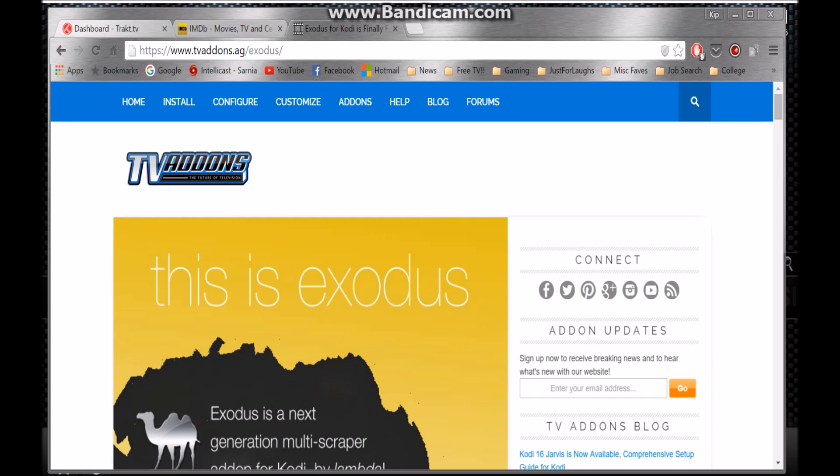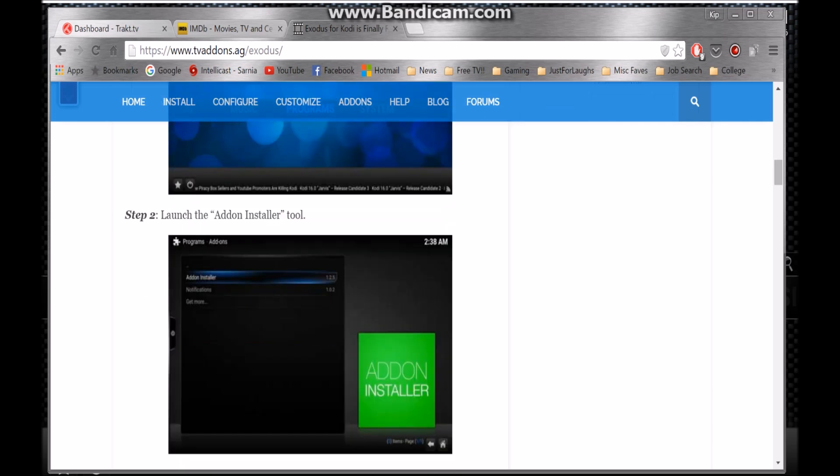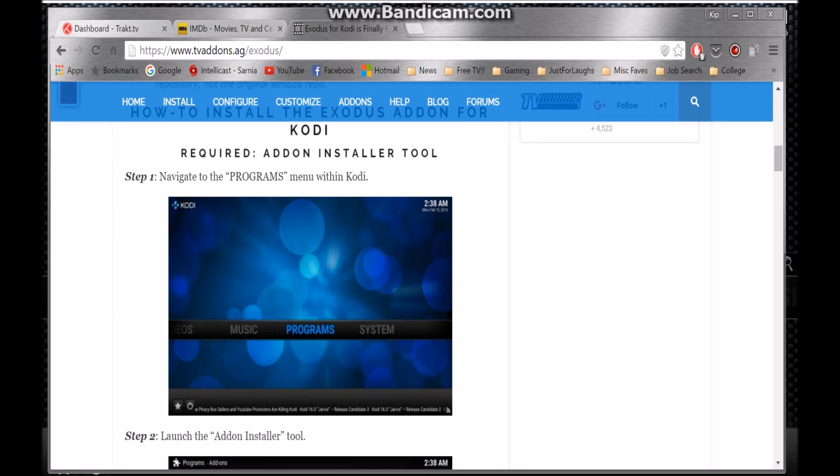TV add-ons — www.tvaddons.ag. These guys are wonderful. Great information, very well laid out. Their news — I highly recommend joining their Facebook group. Search up TV add-ons on Facebook. The news is great because they give really good, simple and consistent details on how to install things. Like for installing Exodus, here's the instructions right here — simple with pictures and everything that you're going to need.